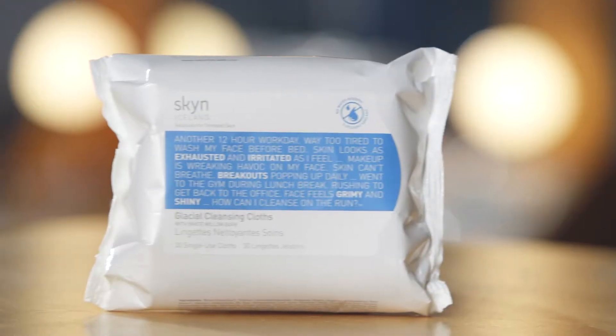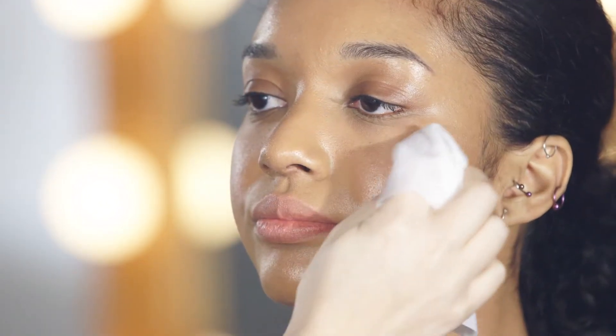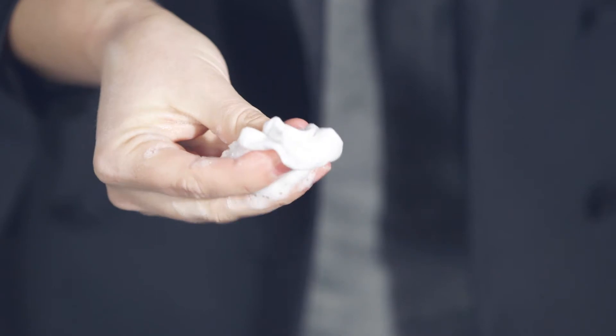Now I'm going to use the Glacial Cleansing Cloths for the face. They're amazing at removing dirt, oil and makeup from the skin. There's no need to rinse and they're also self-foaming.